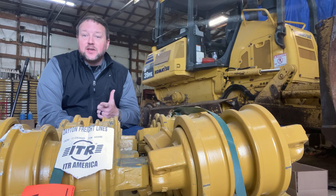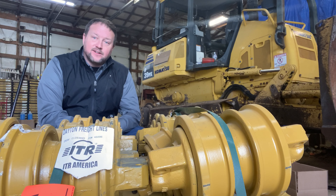Welcome to another video with truckertrack.com. I wanted to show you a quick video. We've got a D39 Komatsu sitting right behind me, all the rollers and everything for it. The complete undercarriage with pads is coming from ITR America. They work with us all the time on stuff, and we love to promote those guys.